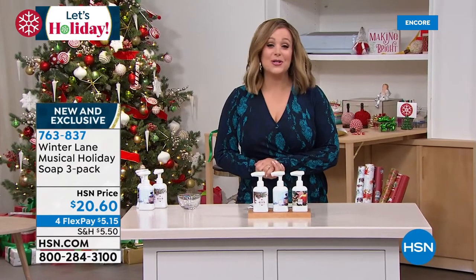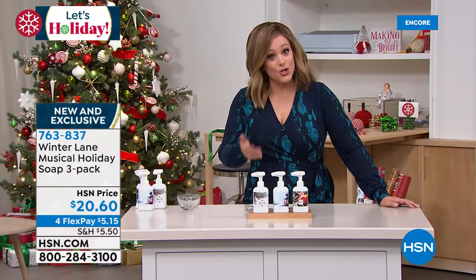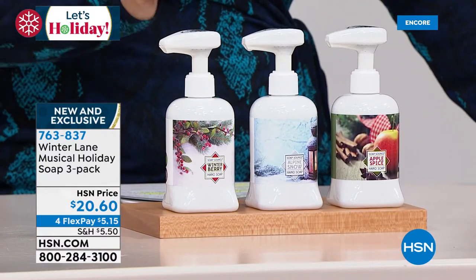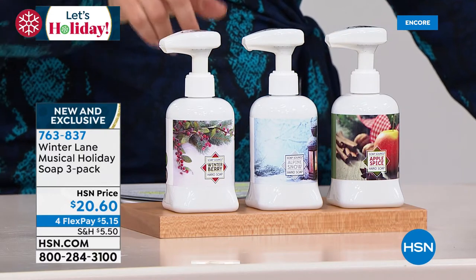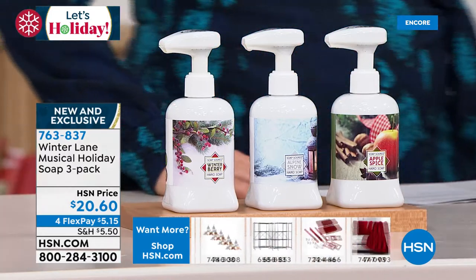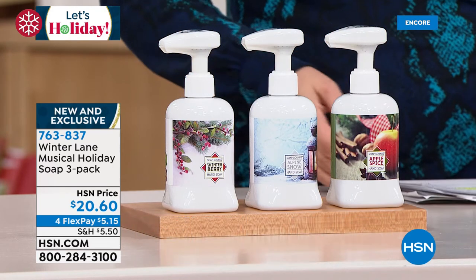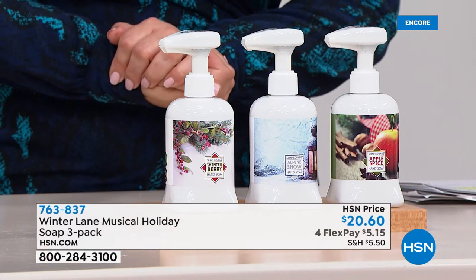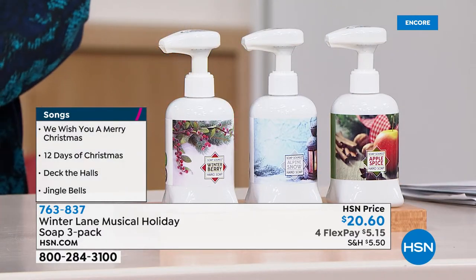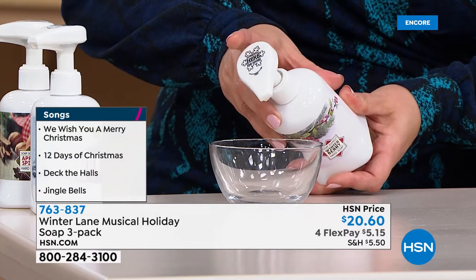One of our all-time best-selling holiday gifts: we're going to make hand-washing fun. It is a three-piece pump soap set — and you get all three scents: a winterberry scent, an alpine snow scent, and a warm apple spice scent. Not only do you get the liquid soap — you get musical pumps. Every time you pump, you hear iconic Christmas songs: 'We Wish You a Merry Christmas,' 'The 12 Days of Christmas,' 'Deck the Halls,' and 'Jingle Bells.' You get all three today without having to choose for $20.60. Item number 763-837. Our good friend Alexandra Baker, our home BFF, is here to tell us all about it.